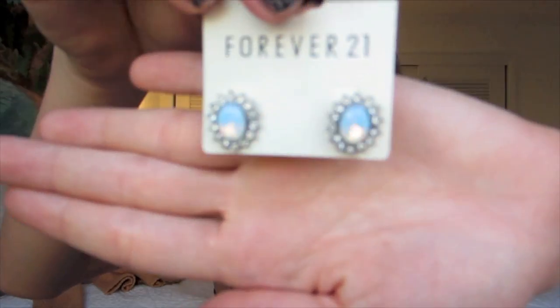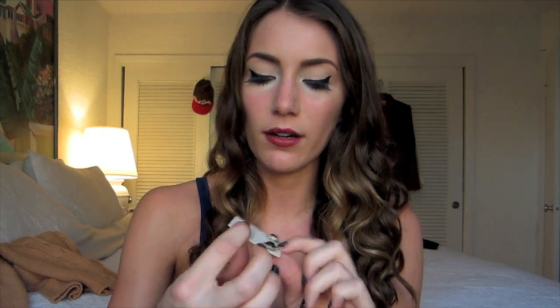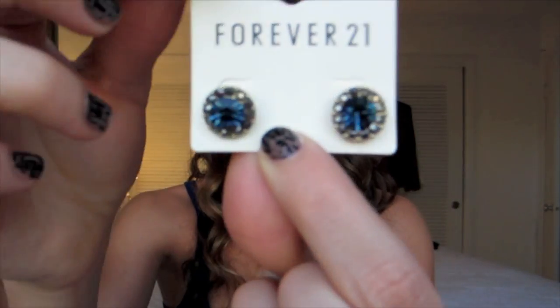I also got something from Forever 21. These are just some opal earrings with diamonds around them and these were $4.80. Then I got a pair of blue earrings with kind of gray crystals around them and these were $3.80. So that was my Forever 21 purchase — cute little bag it came in.